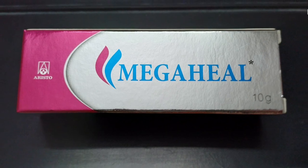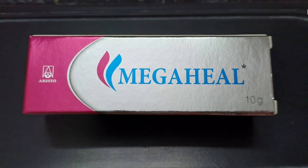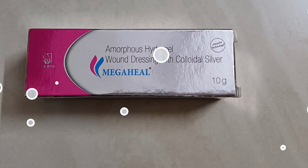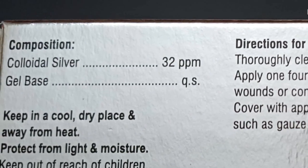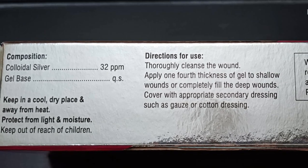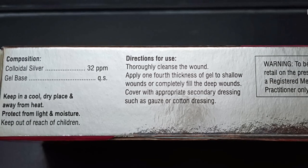Mega Heal Gel is a topical antimicrobial and antiseptic agent. It contains nano-silver colloid as an active ingredient, which is known for its antimicrobial properties and ability to help prevent bacterial infection.